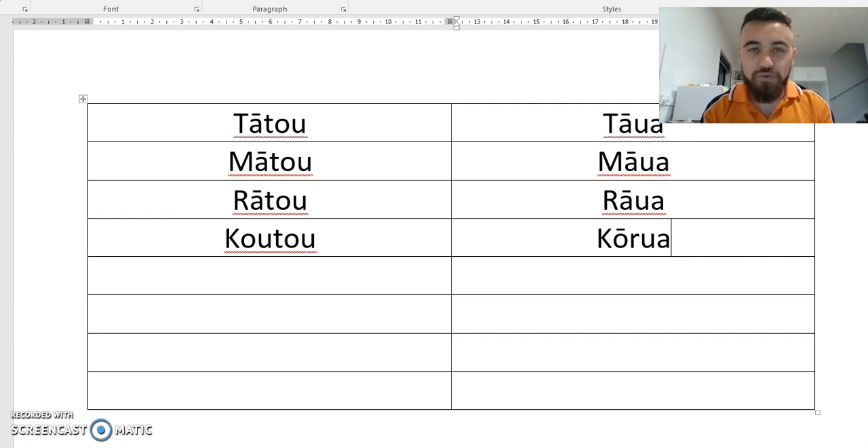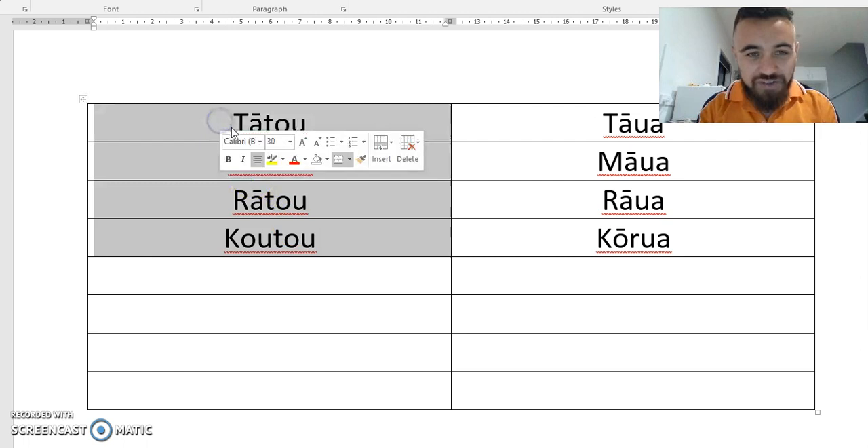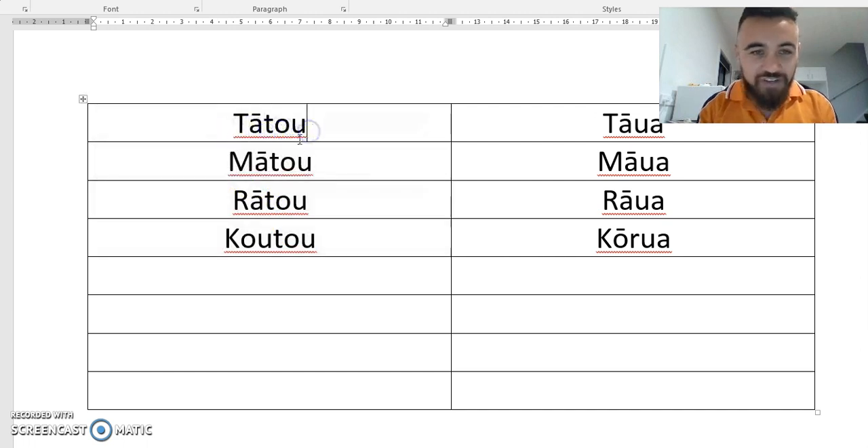What we can do is start associating the length of the word with the amount of people we're talking about. You still need to learn what the difference is between Tato, Mato, Rato and Kutu, but we want to categorise them. The longer words — five-letter words like Tato, Mato, Rato and Kutu — we associate with a larger group of people. So a long word equals a larger group of people.